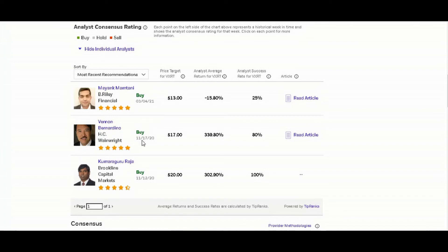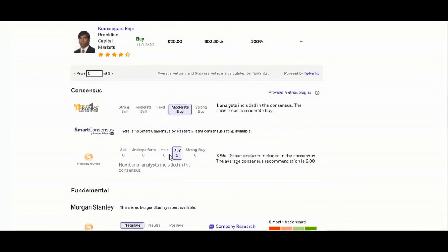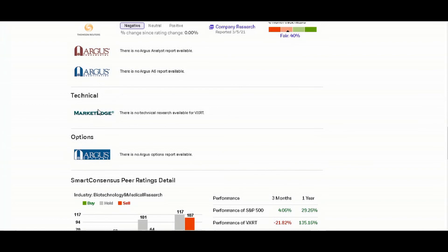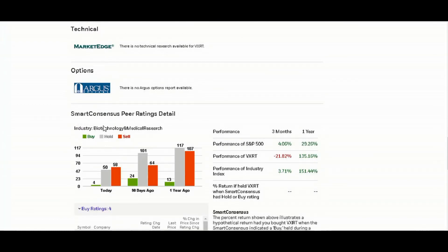We have two more ratings delivered in November 2020 — they definitely hit those targets, so those were good buys. It definitely hit the $17 target. Scrolling down, they give it a moderate buy and a buy with no fundamentals — well, one negative fundamental — and nothing on technical or options. Then we have smart consensus and pure rating details. We can compare the three-month and one-year performance of the S&P 500, VXRT, and the industry index.